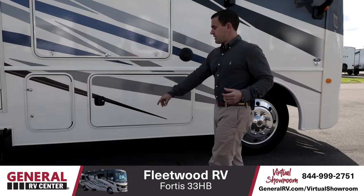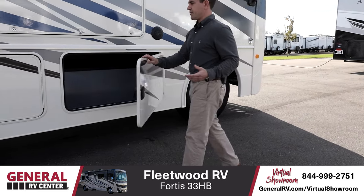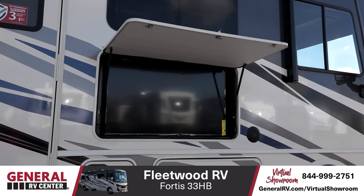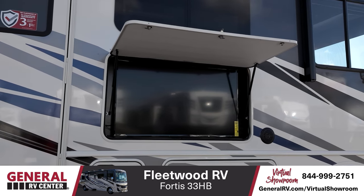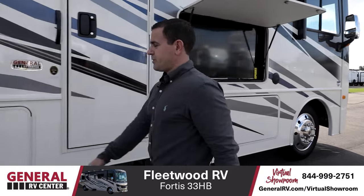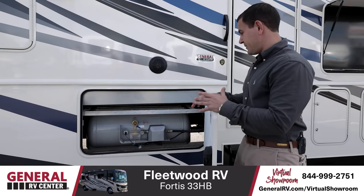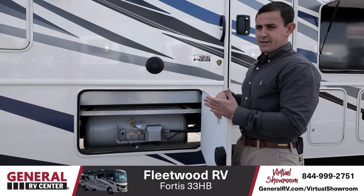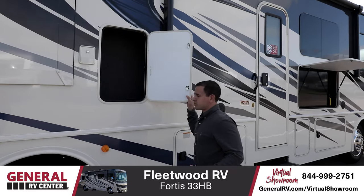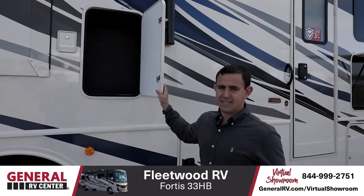You have side opening bays here with a fully insulated door, giving you pass-through storage that goes from one side of the RV to the other. Right here is your outside entertainment center with a pretty large TV — great for tailgating or hanging out outside — along with built-in outside speakers. Moving towards the back, there's your propane tank. It's a 24.2 gallon propane tank, so it's not something you'll have to fill up very often. And then some extra storage here — you don't often see these extra bays built into the side of the RV, but it shows how Fleetwood put a lot of time and effort into the design.